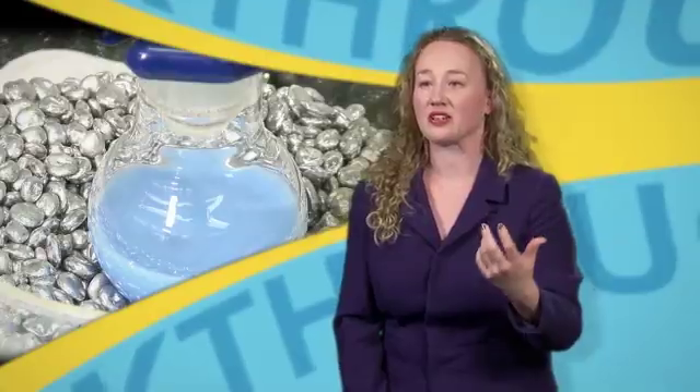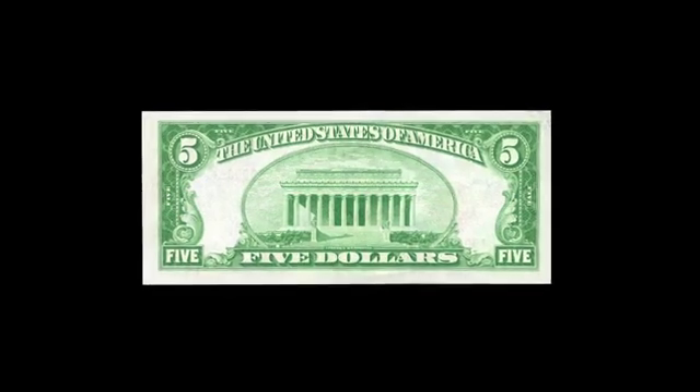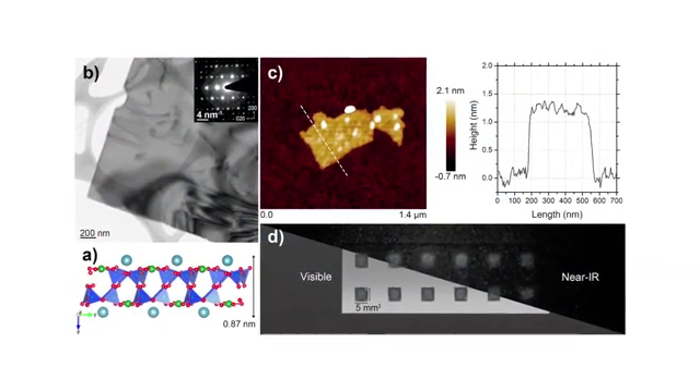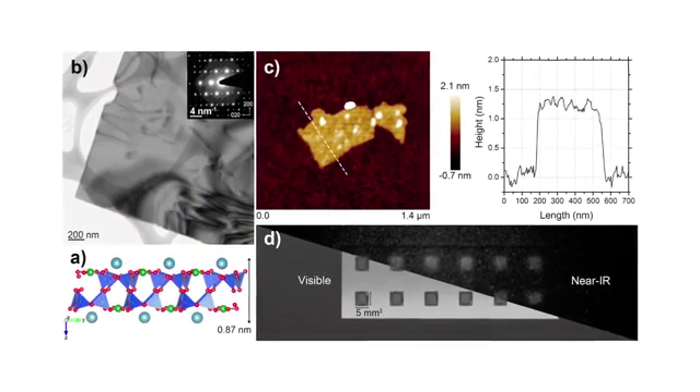For example, many telecommunication platforms are based on near-IR radiation. Security inks to prevent the forgery of currency or other documents are another application, as are possible uses in biomedical imaging. This is based on the fact that near-IR radiation penetrates through tissue much more easily than other kinds of radiation, which could make it a much more effective imaging technique.